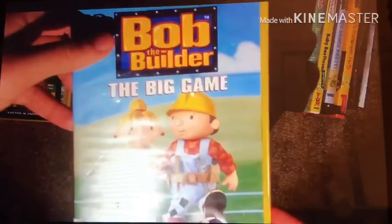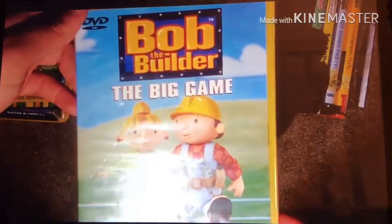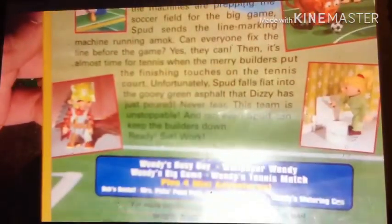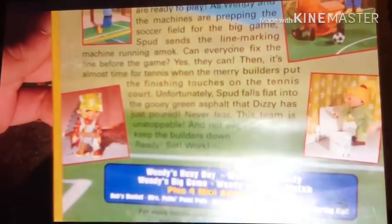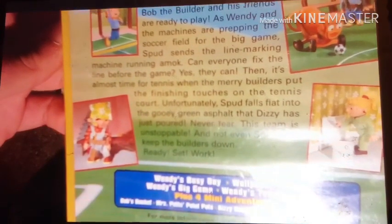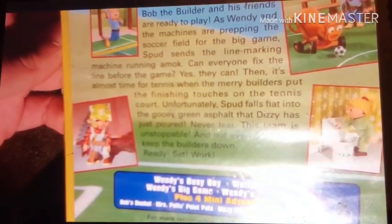Next DVD I've got is the 2002 DVD of Bob the Builder: The Big Game. Here's the front, spine, and back. Episodes are Wendy's Busy Day, Wallpaper Wendy, Wendy's Big Game, and Wendy's Tennis Match.